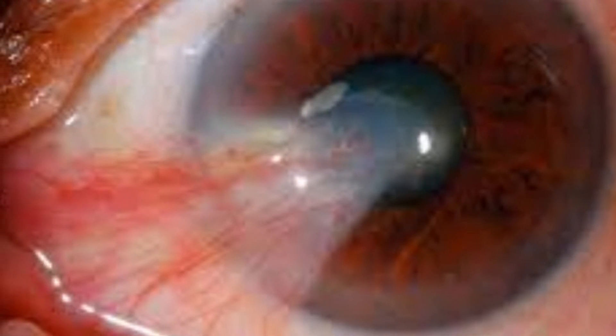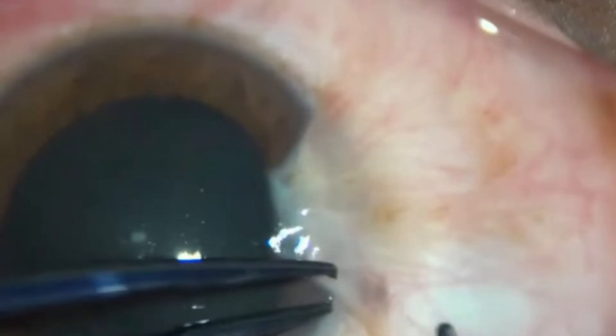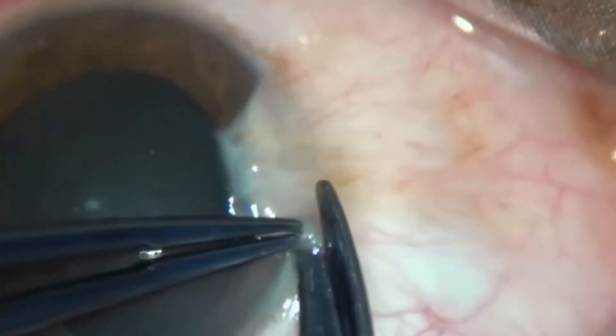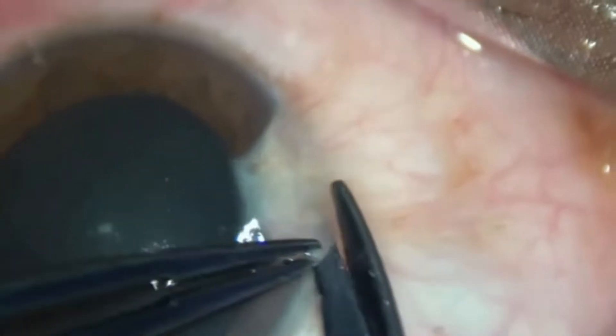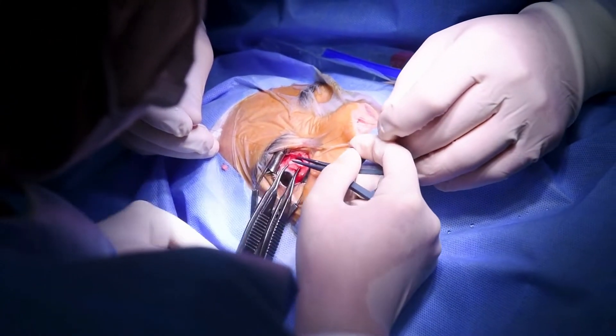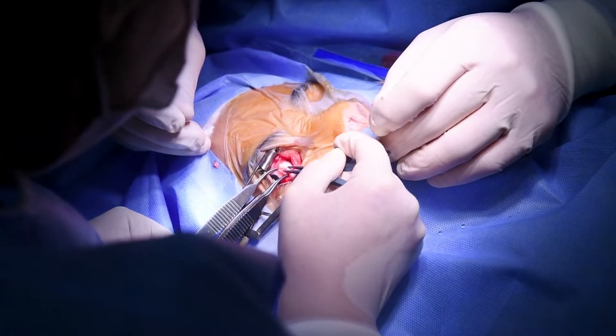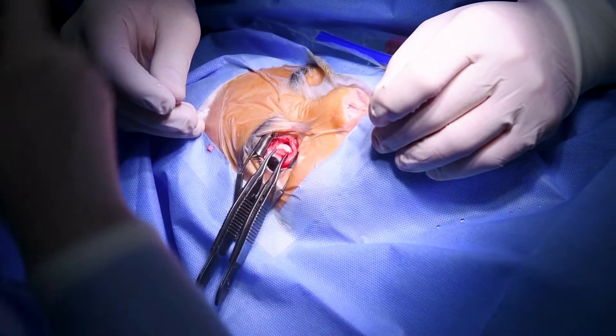The so-called ideal technique with the least risks of recurrence and side effects is yet to be found. In this video, we would like to discuss various treatment options for the management of pterygium. You can find the links to other videos on similar topics and to useful instruments in the description of this video.